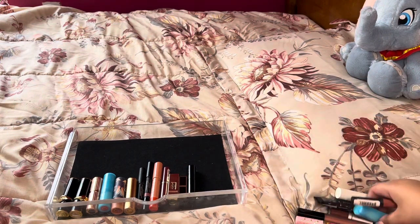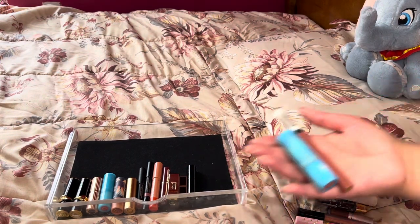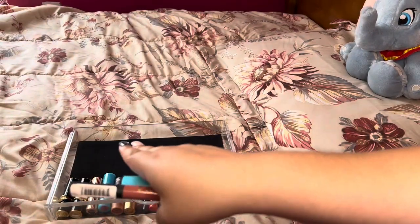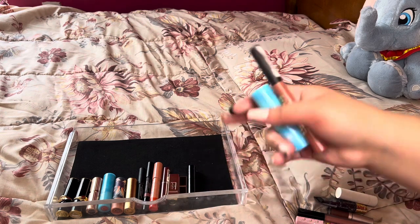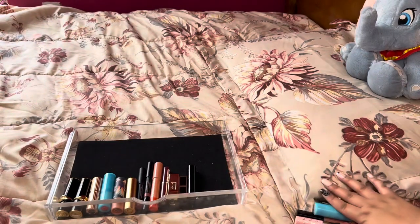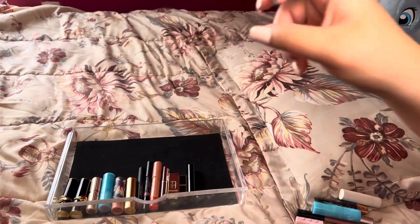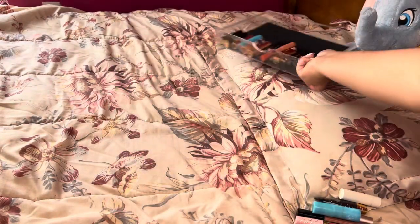We did declutter only two out of this drawer. Now we have thirteen in there. Not a lot of progress, but again this is a more realistic declutter so I'm not expecting myself to get rid of everything. Next we have more bullet lipsticks, then we'll move over to lip gloss.